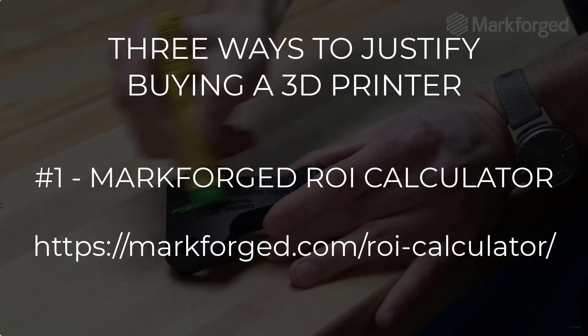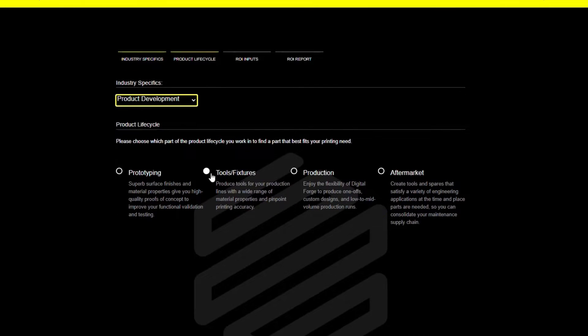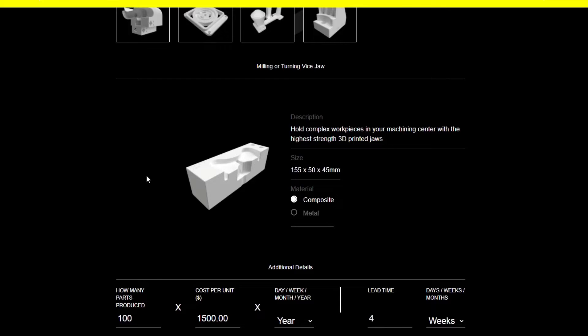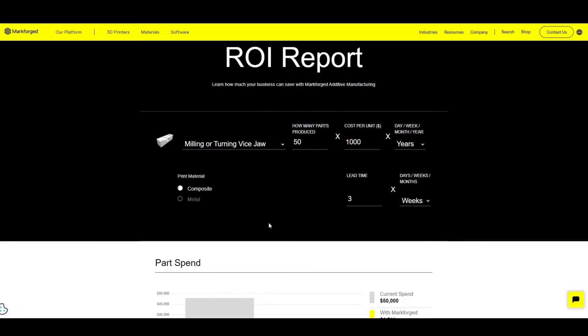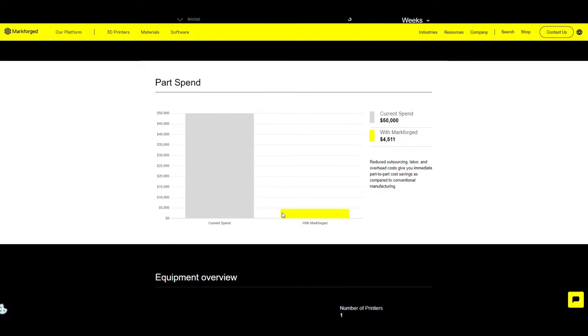The first and by far the easiest is the ROI calculator on markforged.com. It has many common industries and applications along with a cost and lead time estimate to manufacture these parts traditionally. I love how many ideas they present so you can see what other companies are successfully printing, to help you figure out what kinds of applications you might want to use the machine for.